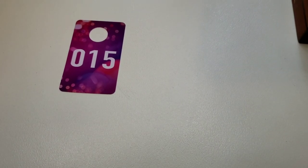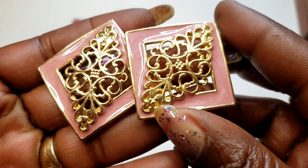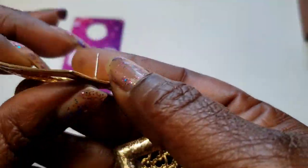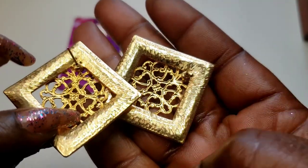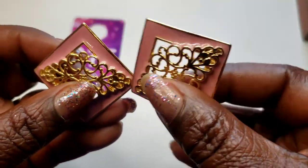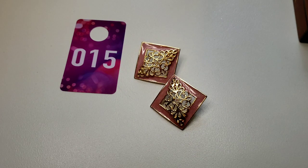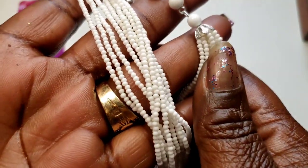Number 15 — these pretty enameled and gold tone post earrings. Here's the back — all earrings come with brand new backs on them. These are not marked, just pretty. Three dollars, number 15.